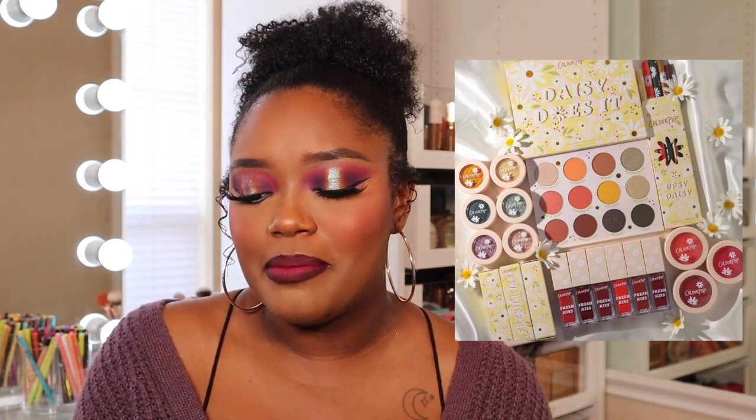ColourPop just came out with the Daisy Does It collection. I thought about getting some things — it's super cute — but then I took a step back. I looked at the eyeshadow palette, covered up the greens, and realized it looks like the Sunflower and Poppy palettes mixed together. I already have those, and I actually decluttered the Sunflower palette because it was very ashy on me.